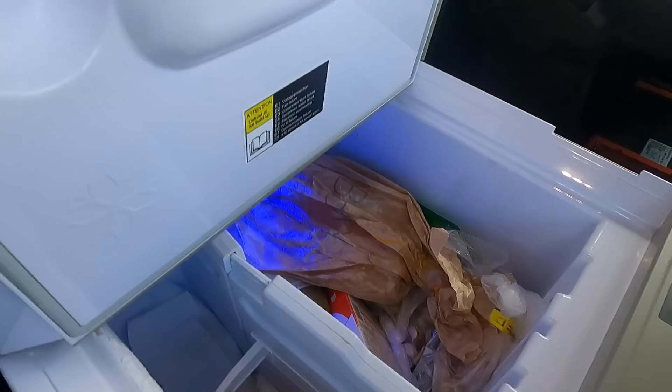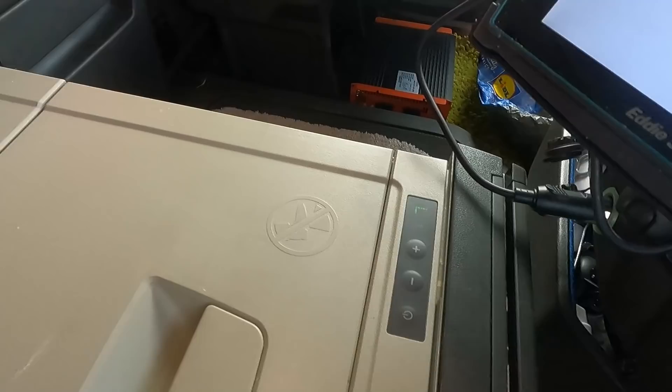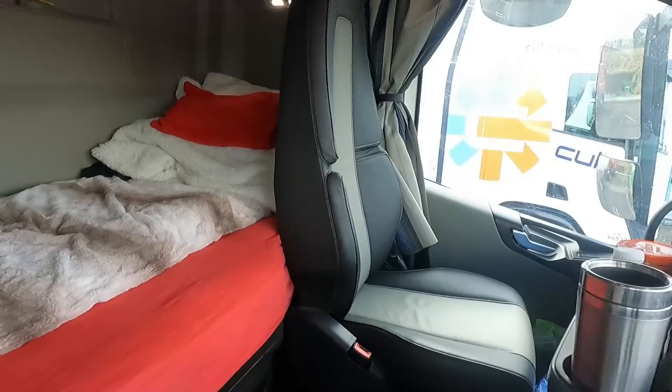Oh, the fridge! The fridge is here — it's quite big. This is a freezer compartment and just an ordinary fridge. You can adjust the temperature there.